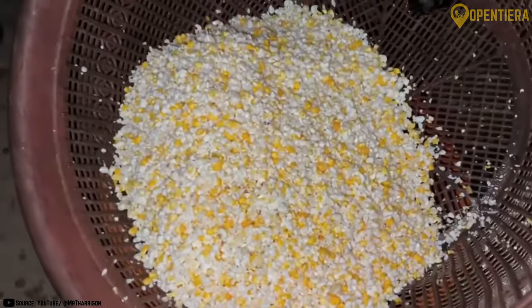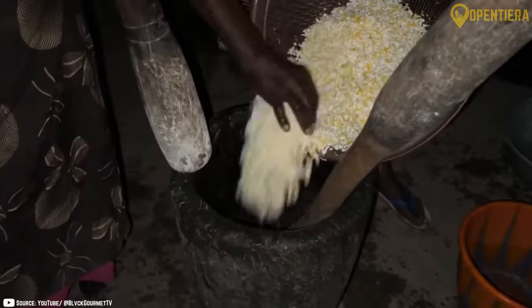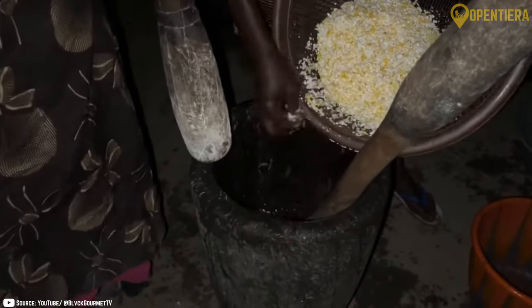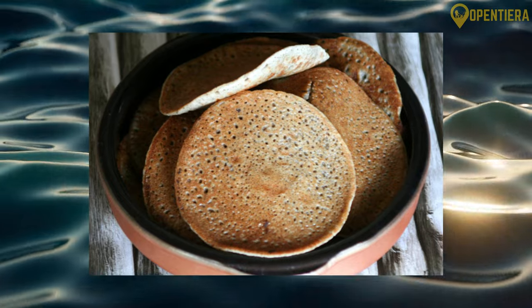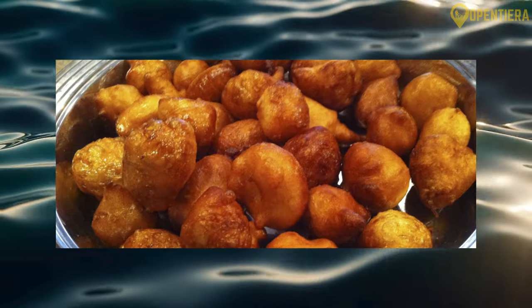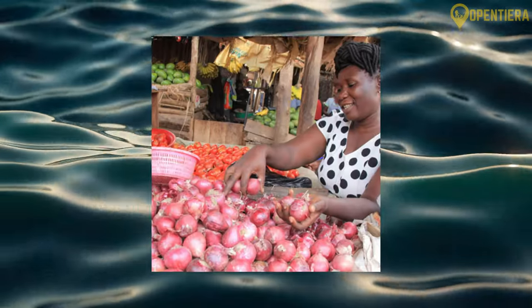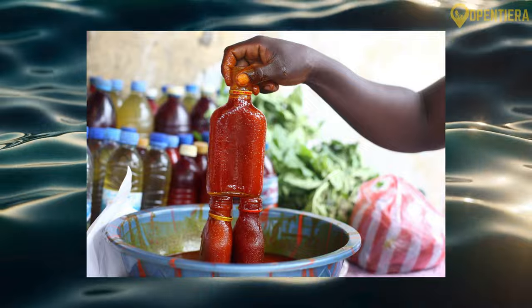As with many West African countries, corn, yams, rice, and cassava are staple starches that provide nourishment in Benin's local cooking. Beans and legumes like cowpeas and pigeon peas also play a major role in typical Beninese dishes. Other key ingredients comprise tomatoes, onions, okra, peanuts, fish, palm oil, and meat.